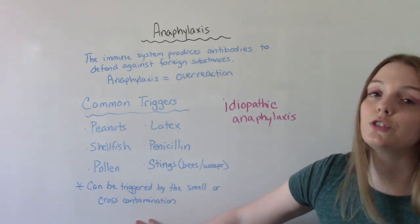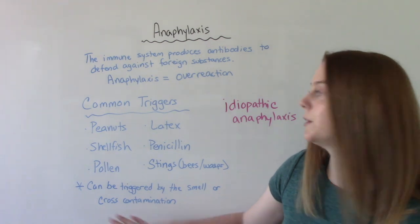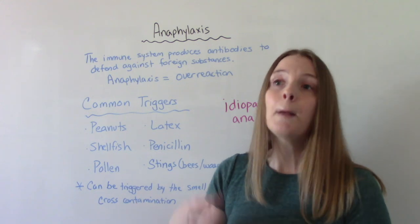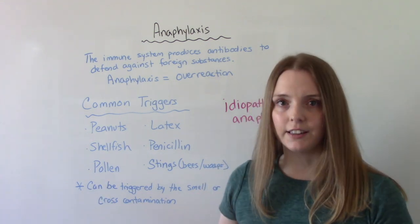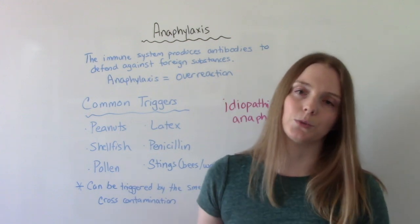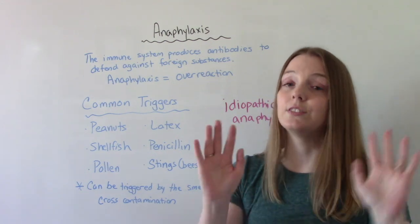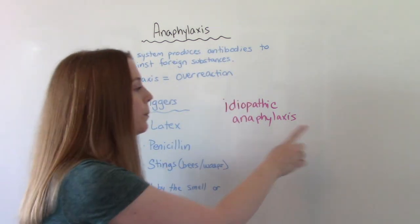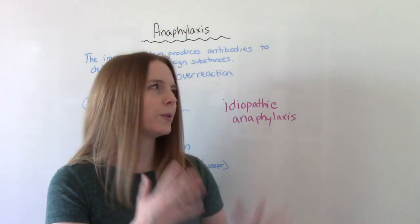Some people are so sensitive to these triggers that they might not even need to be ingesting them. For example, maybe you don't eat the peanuts, but the food was made in a factory where they have peanuts, and you can have a reaction to that. Even the smell of certain things can trigger this reaction. So being aware of our patients' triggers and what they're allergic to is very important. There's also idiopathic anaphylaxis — that's where we don't know what the cause is; you've had a reaction but we're not sure to what.